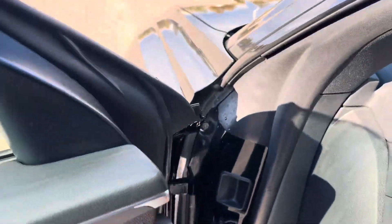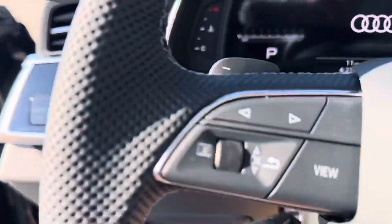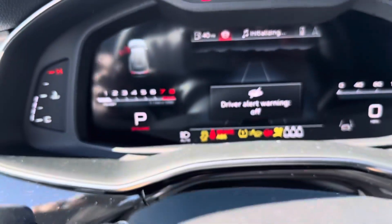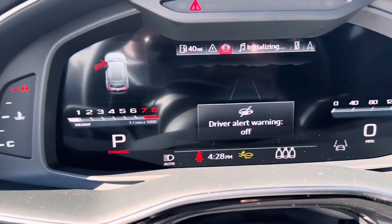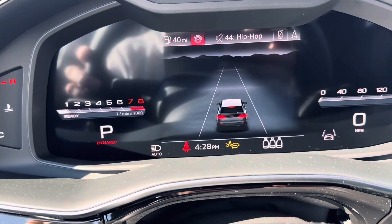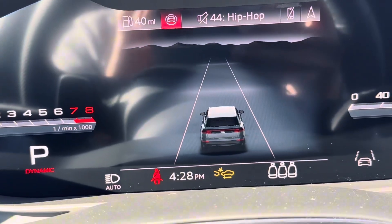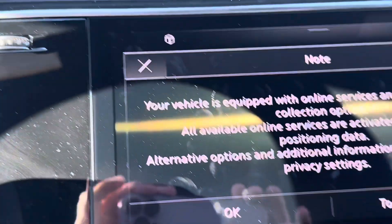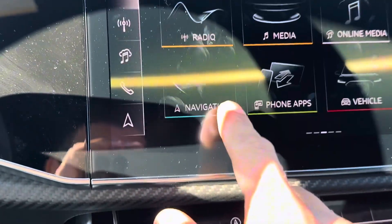I noticed some Q8s got the Sonos now. If I turn it on, you got this screen right here. They brought that in, I believe, 2024. You can get YouTube on these things now — pretty cool.